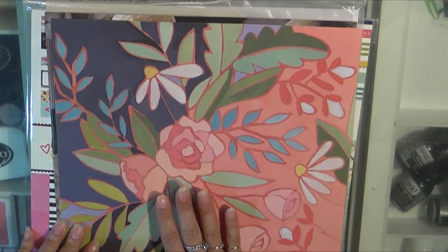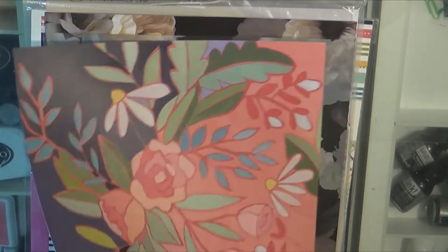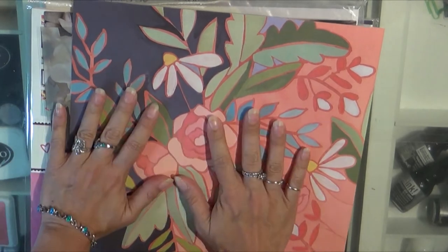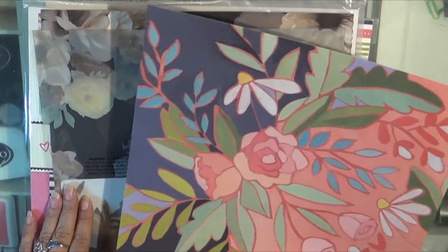I got the Hazelwood paper from One Canoe 2 because inadvertently I used this side and I was so upset when I turned it over and saw this side and went, oh no, I really wanted this side. So I had to get another piece of this.